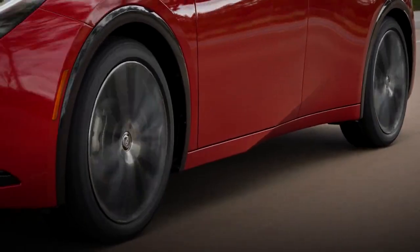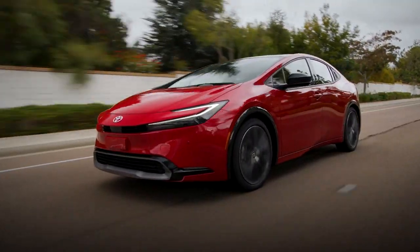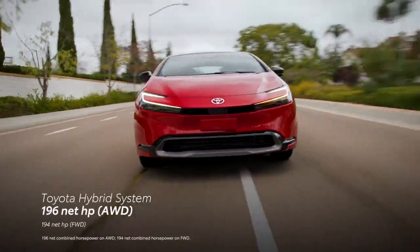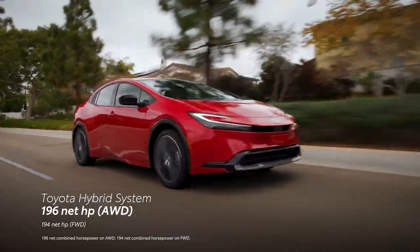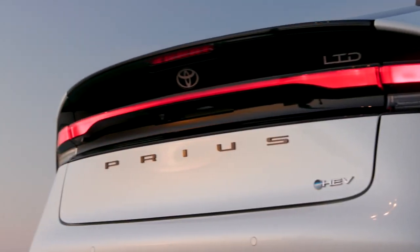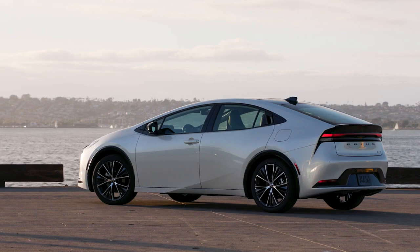This new generation arrives with the amazing efficiency the Prius name is known for, but the bigger story is its newfound performance character, which comes in large part thanks to Toyota's new fifth-generation hybrid system with up to a combined 196 net horsepower that delivers immediate and exciting response unlike any Prius before. At the heart of this setup is a lithium-ion battery pack designed for more output than the nickel-metal battery found on previous Prius generations, while also being lighter and more compact.